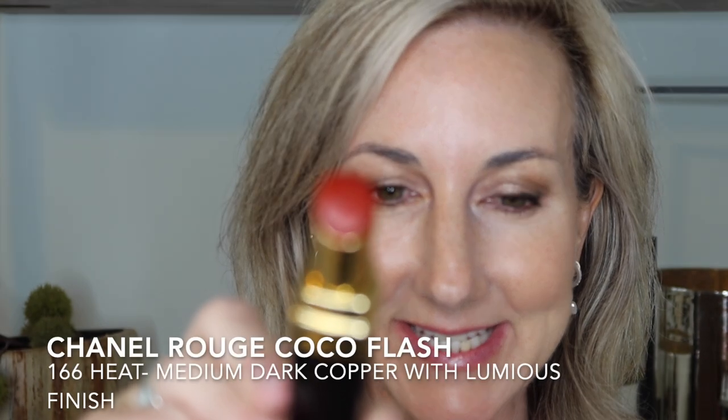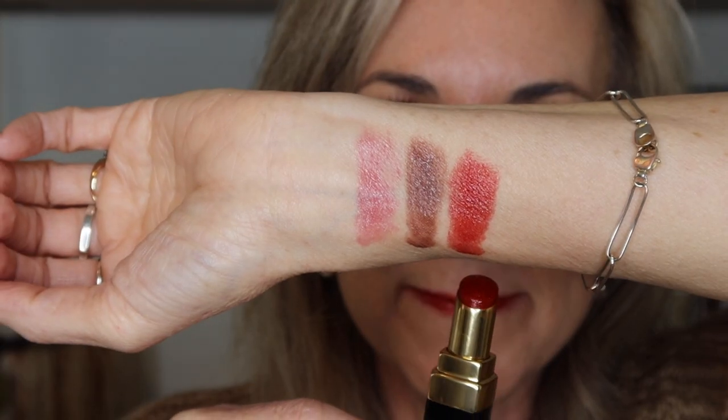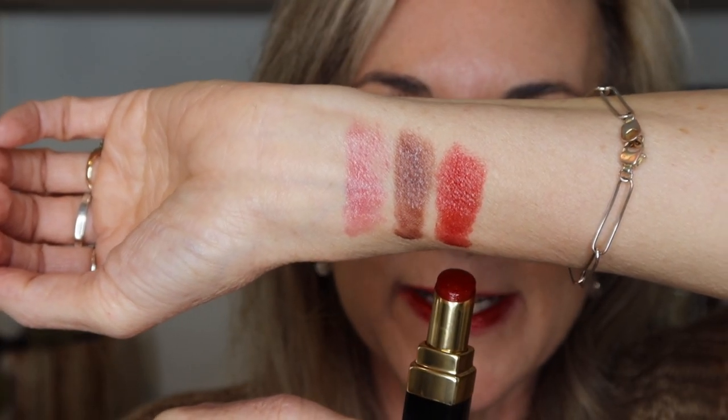Next up I have a new one to me — this is Chanel Heat, shade 166. This is going to be a warm-toned, medium-dark copper with a luminous finish. And this is the shade Heat, swatched on my arm — definitely a fun, poppy color.